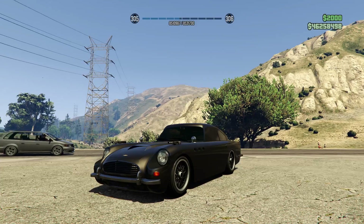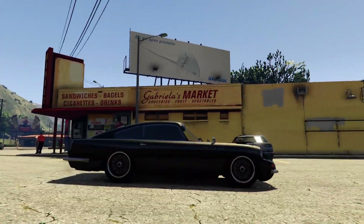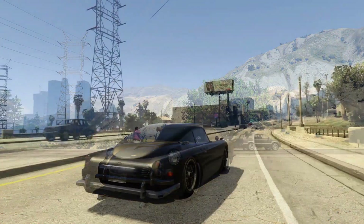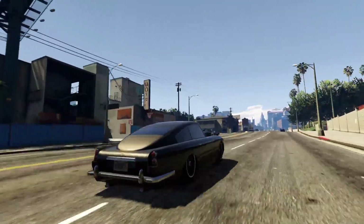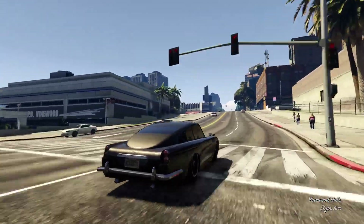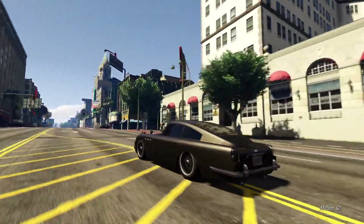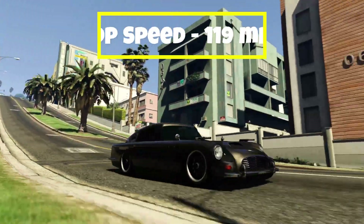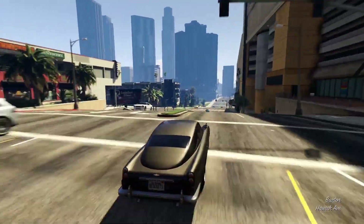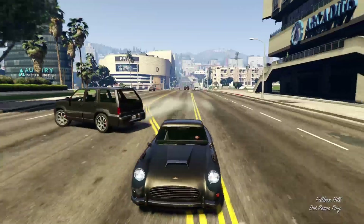Next up, we have the Dubachy JB700W. This vehicle is based on a 1965 to 1967 Aston Martin DB5. This is the weaponized version of the JB700. If you would like to buy the non-weaponized version, good luck — it has actually been removed. However, the weaponized version is still available on the Warstock website. This is obviously an old school Aston Martin — a James Bond vehicle, hence the name JB700. With it being weaponized, you do have machine guns and oil slick mine droppers.